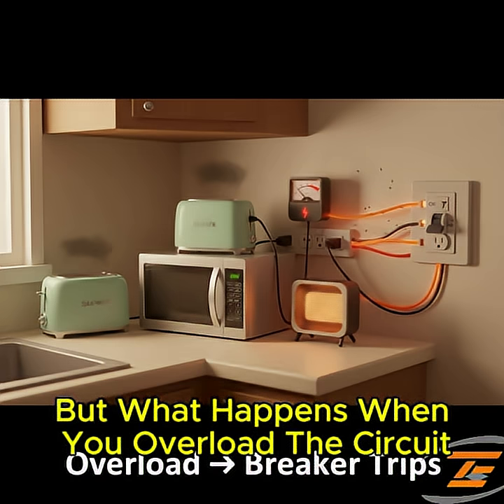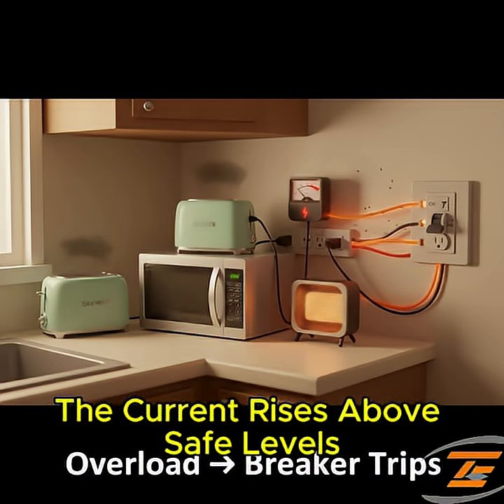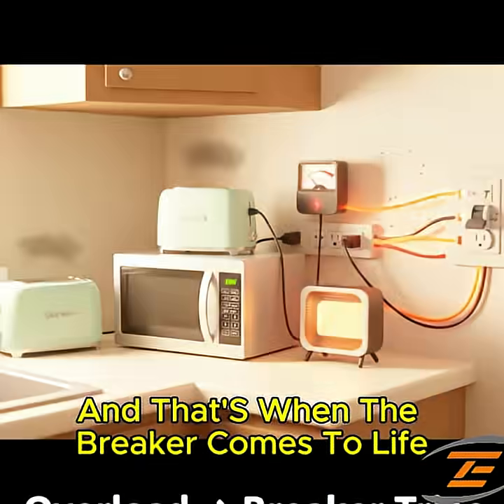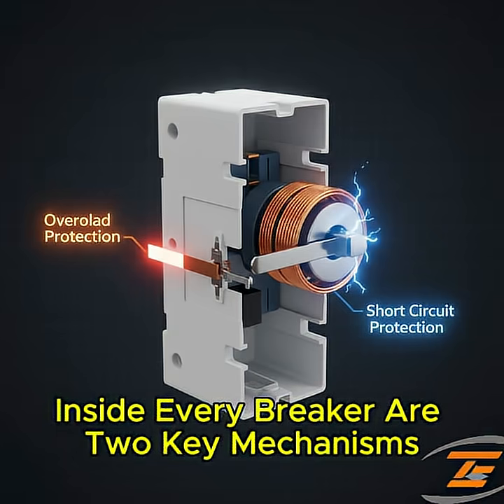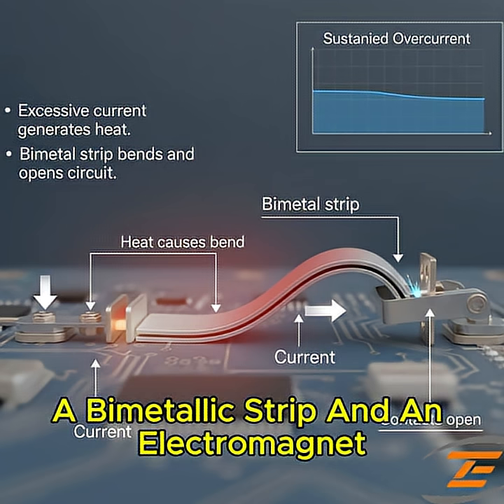But what happens when you overload the circuit, like plugging in too many appliances at once? The current rises above safe levels, and that's when the breaker comes to life. Inside every breaker are two key mechanisms: a bimetallic strip and an electromagnet.